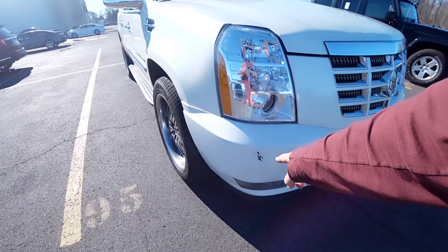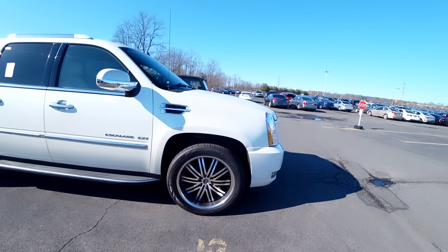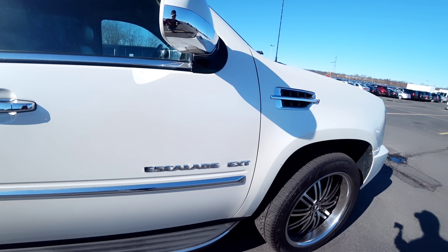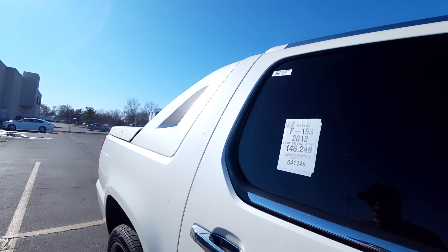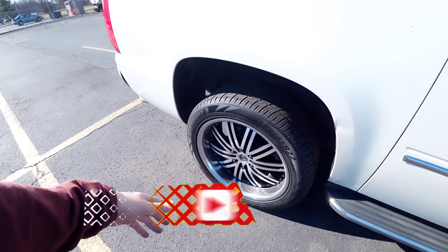Tá amassado aqui, tá batido ali. Aros 22. Olha o tamanho disso aqui. Eu não sei se já vem de fábrica com esses aros enormes. É o Escalade EXT do ano 2012 com quase 147 mil milhas. Tá amassado aqui, aros 22, como eu falei.